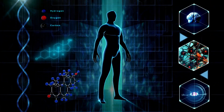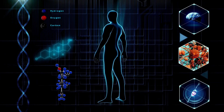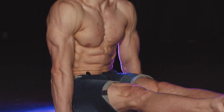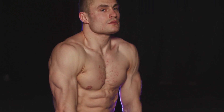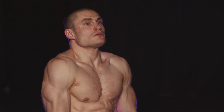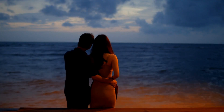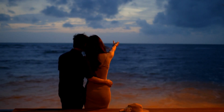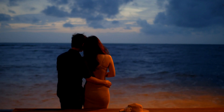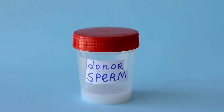Exercises can be highly effective in boosting testosterone levels naturally. Engaging in regular physical activity, especially certain types of exercises, can have a positive impact on hormone production and overall health. While exercises can be a valuable tool, it's essential to maintain a balanced approach, as overtraining or excessive physical activity without adequate recovery can have the opposite effect and lead to hormonal imbalances.